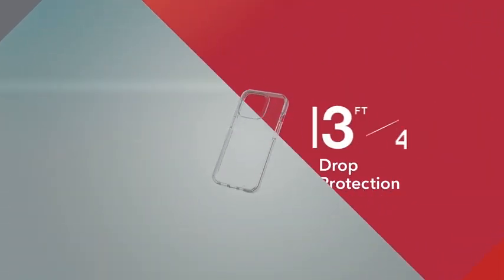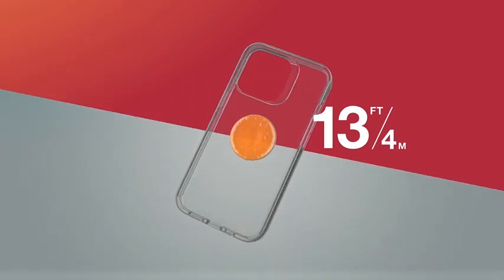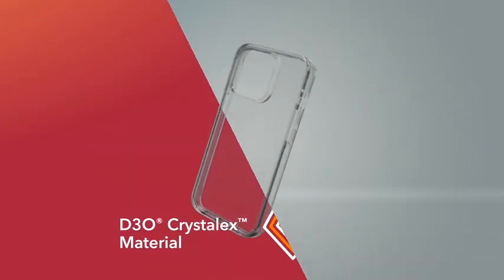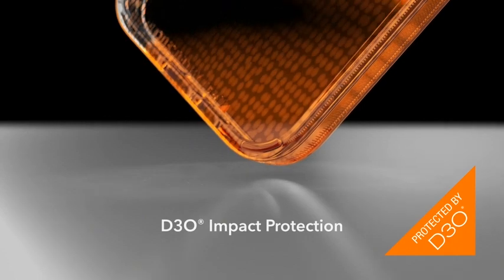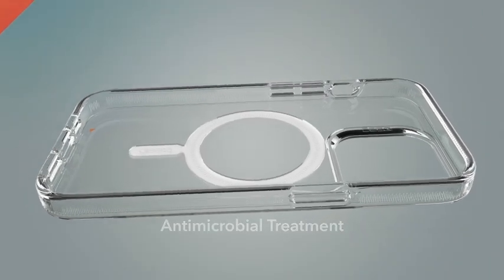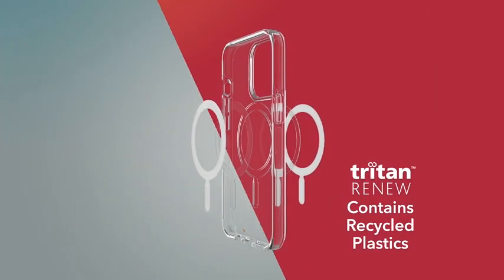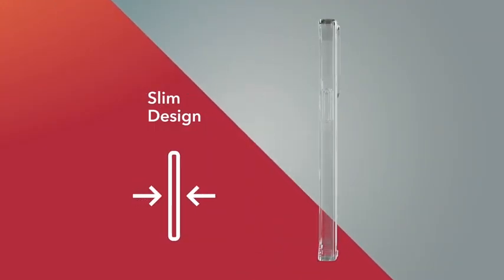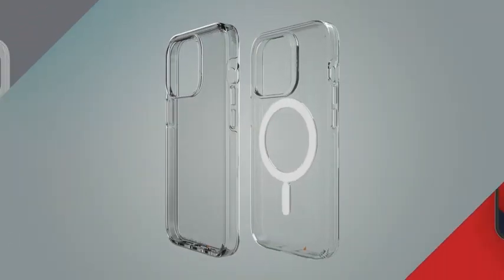Number 5: Zagg Gear4 Crystal Palace Snap Case. This case features the latest in protection technology. It uses D3O material, which is the thinnest, most advanced protection against knocks and drops. This material is used in special protective gear worn by soldiers, athletes, industrial workers, and motorcyclists. The Crystal Palace case has been drop tested up to 10 feet slash 3 meters, so you can be sure it will provide tough impact protection. The slim design and beveled edges provide even more protection, and precise cutouts give you easy access to all buttons and ports.